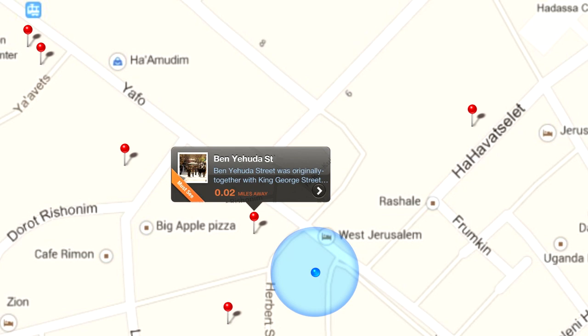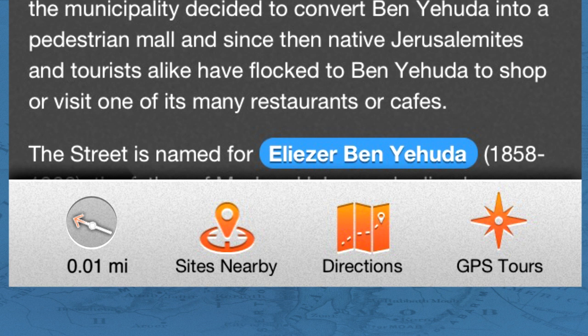And don't worry about roaming charges. Once you've downloaded the app, it works great even without a data connection, so you're free to go out and explore the sites that you want to.